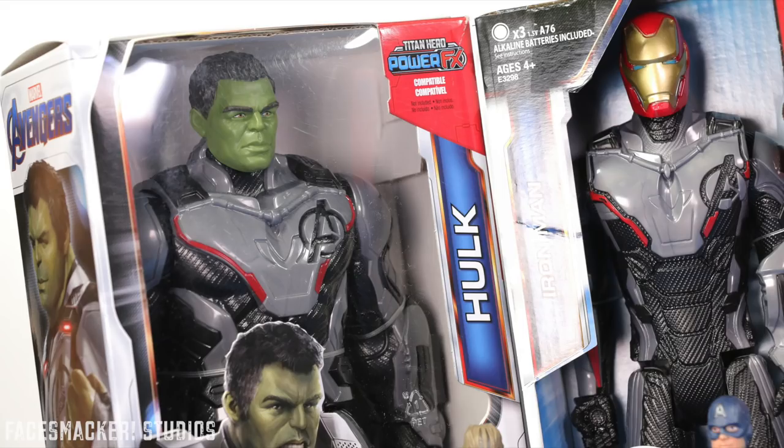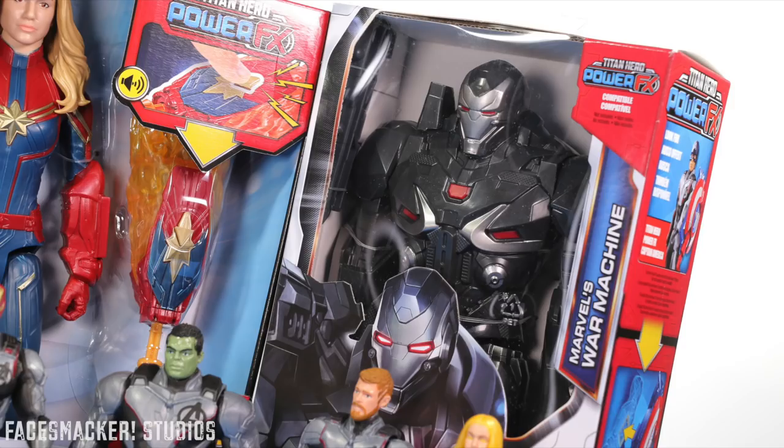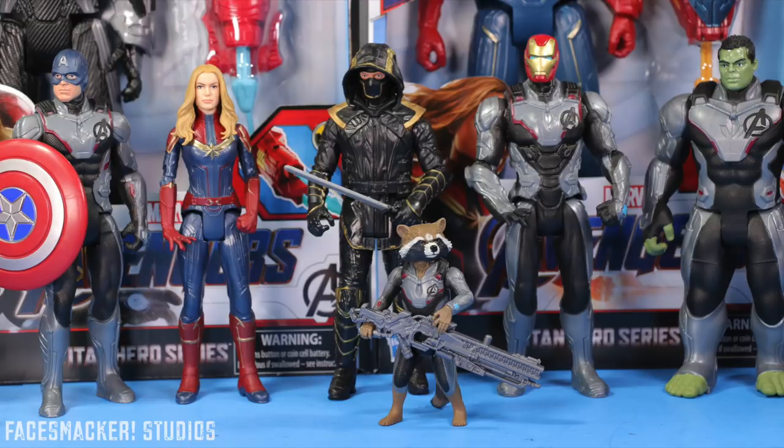Anywho, I'll likely have seen Endgame by the time you see this, which is awesome and sad at the same time, because like, when's the next Avengers movie gonna be now? But either way, I'm sure it'll be a fitting end to the Infinity Gauntlet saga.